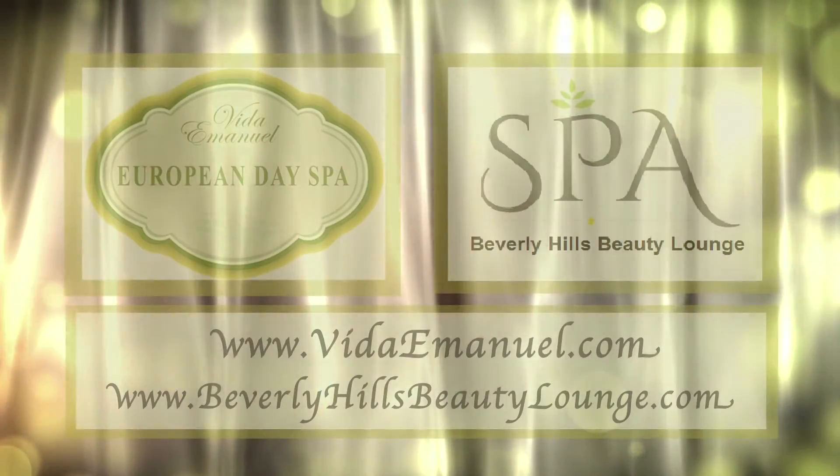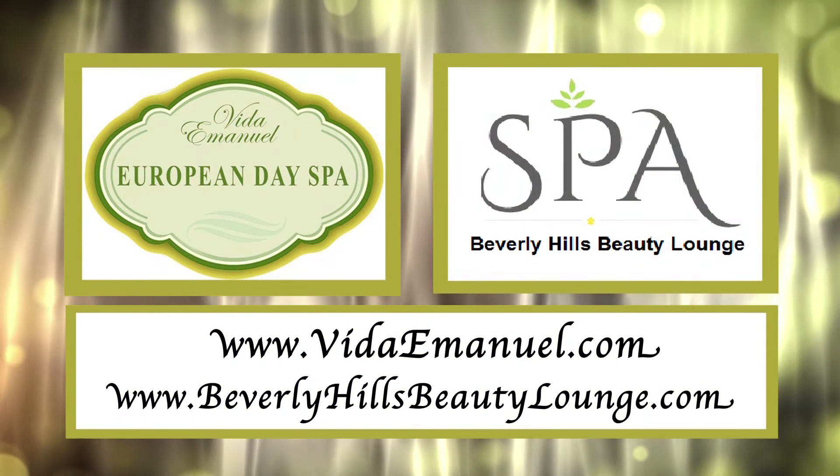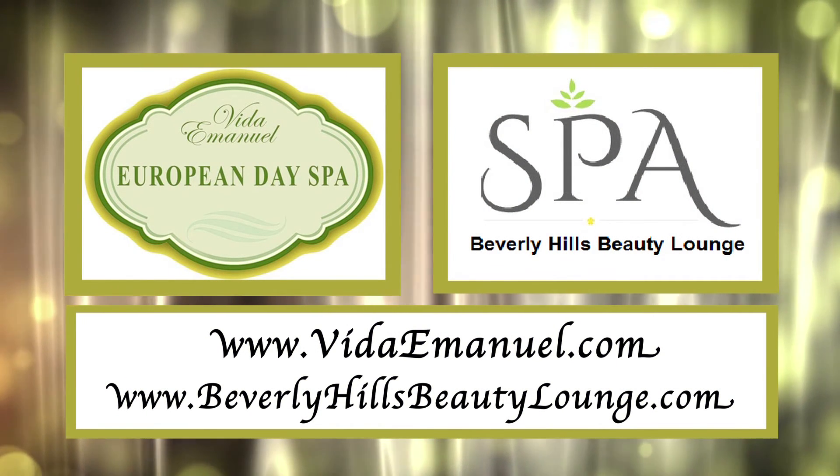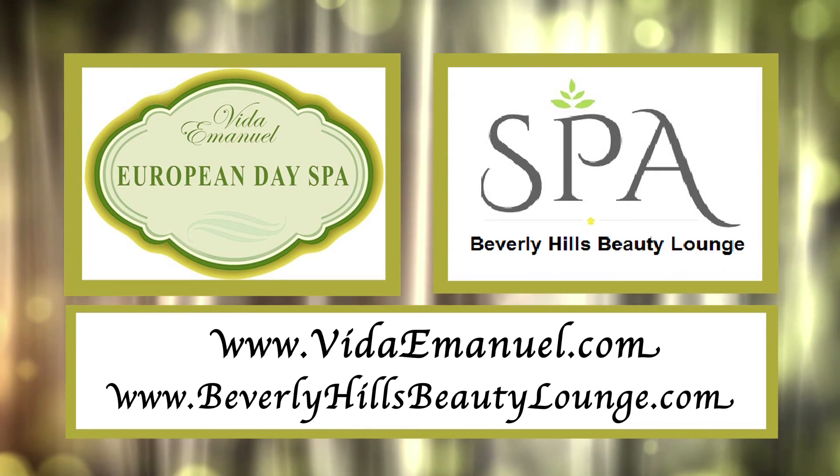The Scientific Powered Glycolic Lunchtime Peel is now available exclusively at the Vita Emanuelle European Day Spa and the Beverly Hills Beauty Lounge.